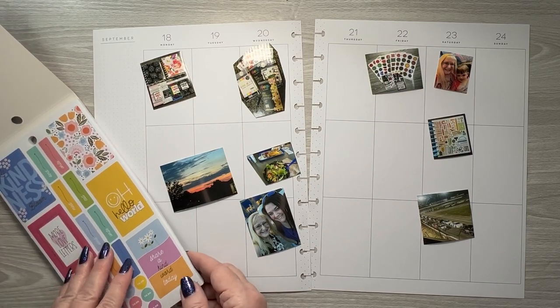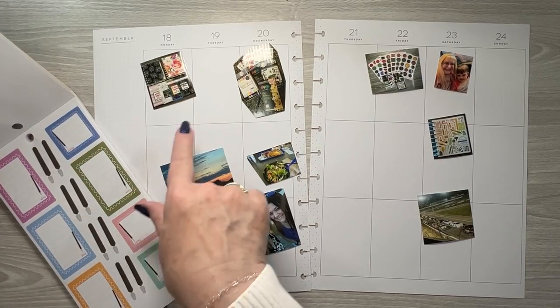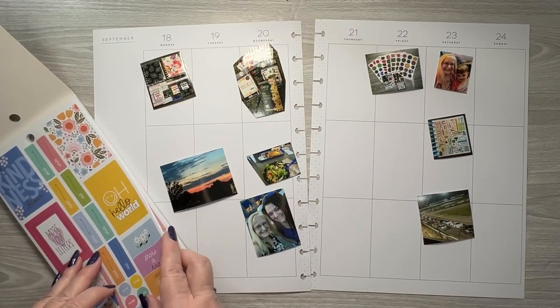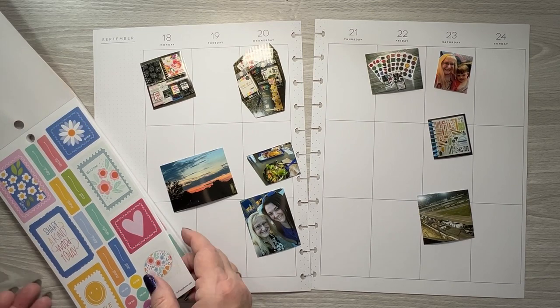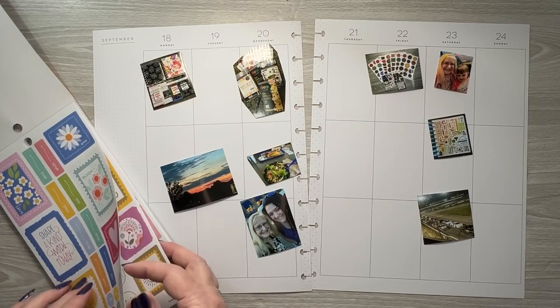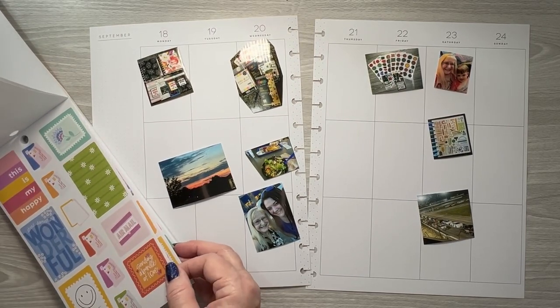I thought I would use these boxes for my journaling boxes — I think these are so cute. It's mostly gold foil that I probably won't use. I like that there are several smiley faces in here as well. I don't want the gold ones; I'm not sure why I didn't take those out.